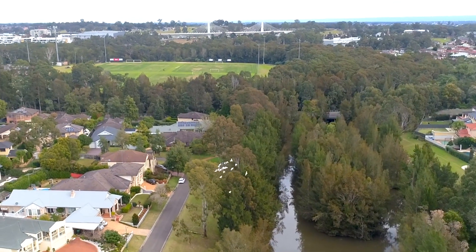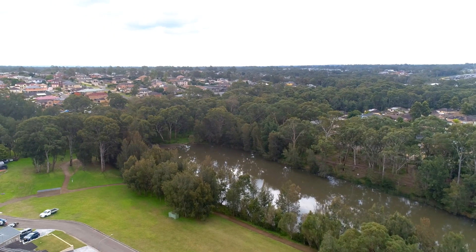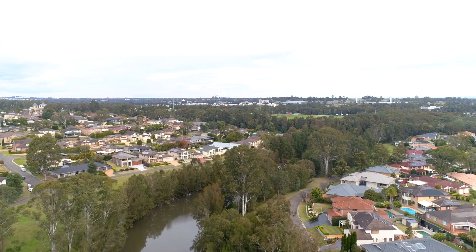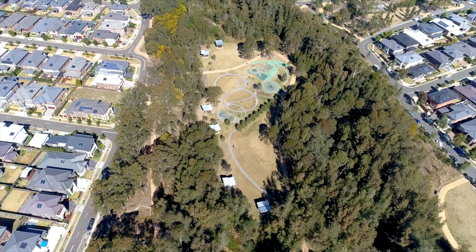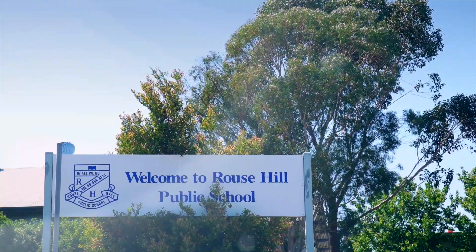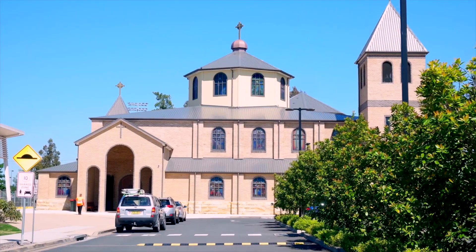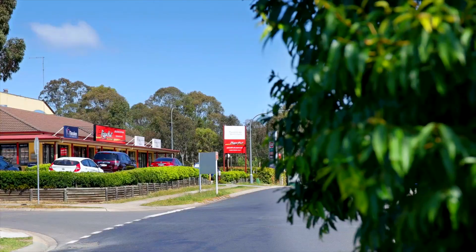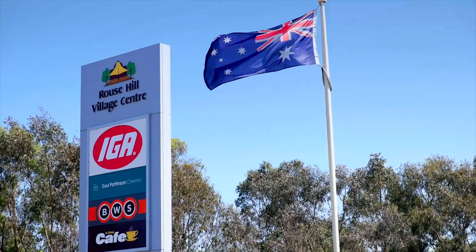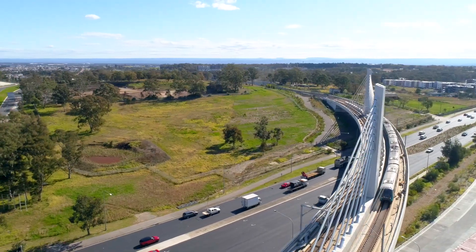This tranquil and peaceful cul-de-sac is adjacent to a green and leafy creekside setting. From here it's an easy walk to fantastic family parks and sporting fields, quality schooling at Rouse Hill Primary and High Schools, Our Lady of the Angels and Ironbark Ridge. Also close by is great shopping at both the Rouse Hill Shopping Village and the Rouse Hill Town Centre, with a North West Metro alongside.